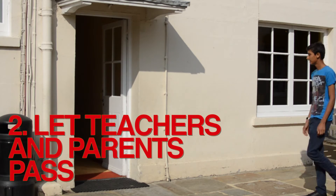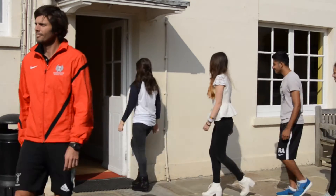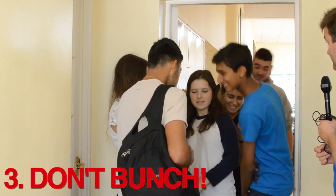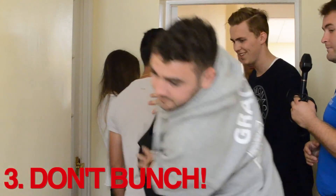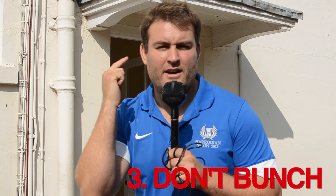Okay, these guys are bunched up and they're waiting for that form room — either get inside or make sure you don't bunch up. To conclude: always keep right, let a teacher go through, and never bunch up. Until next time.